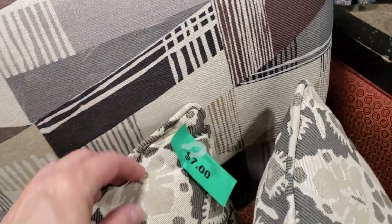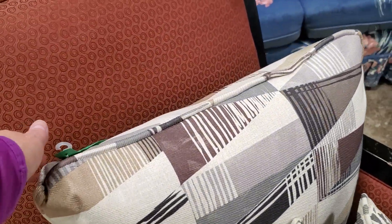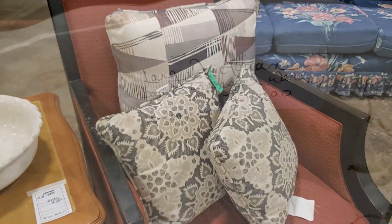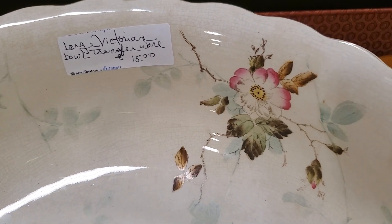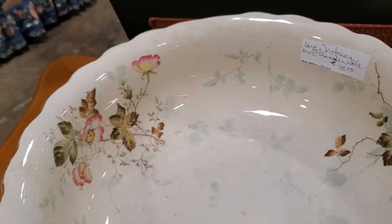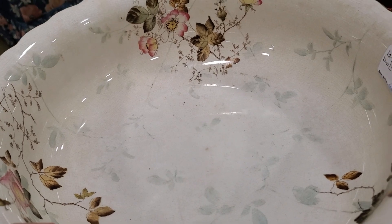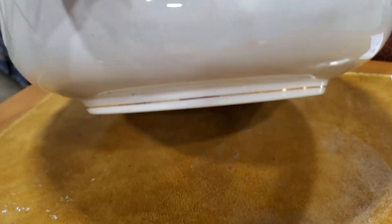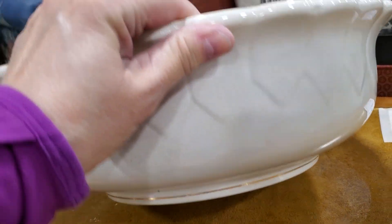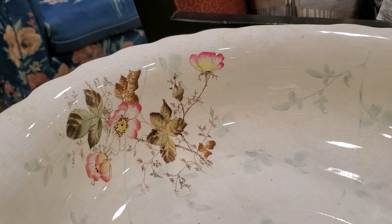I love their pillows — $7 here, and here's a larger one for $8. Look at this large Victorian transferware bowl for $15 — isn't that pretty? I love that. And this was really heavy — isn't that beautiful?